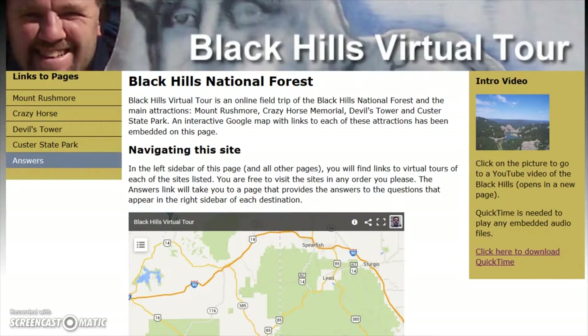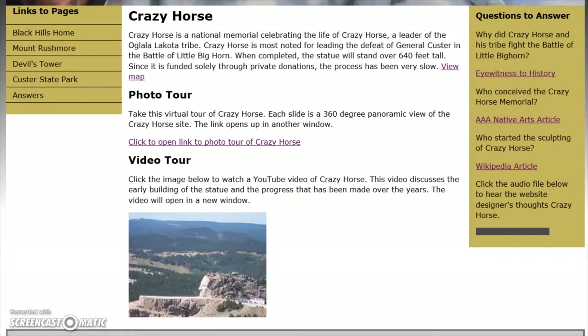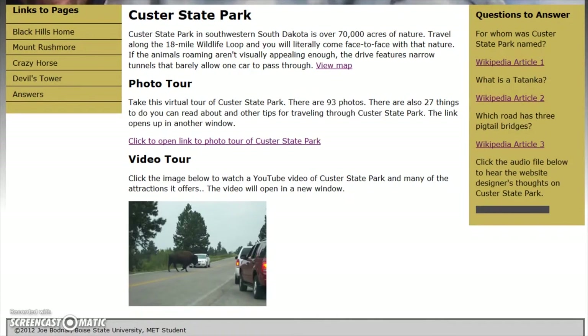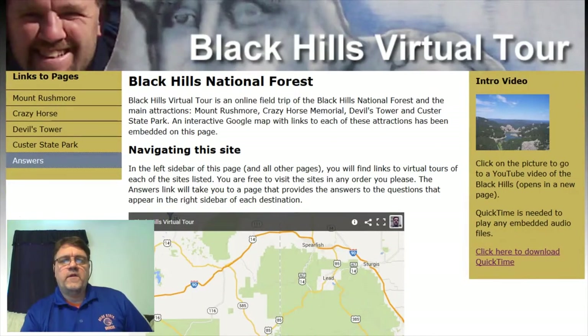My virtual field trip for the Black Hills includes a tour of four locations: Mount Rushmore, the Crazy Horse Memorial, Devil's Tower, and Custer State Park. Each location includes a photo tour, a video tour, questions to answer, and an audio clip. An answer key is provided for students to check their work. For this project, I stepped away from my content area of mathematics. At the time, I thought there was no way I could do a virtual tour of mathematics. Since then, I realized that is not true. A virtual tour of mathematics requires some creativity, but it is that creativity that would make the learning more meaningful and more memorable.